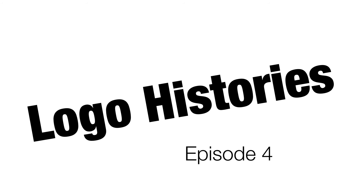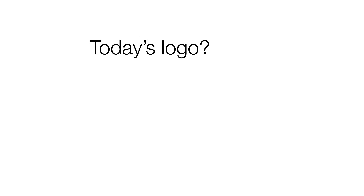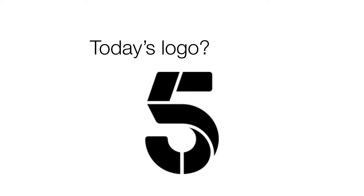Hello and welcome back to episode 4 of Logo Histories. Today we're going to be covering the Channel 5 logo. Let's get into it.